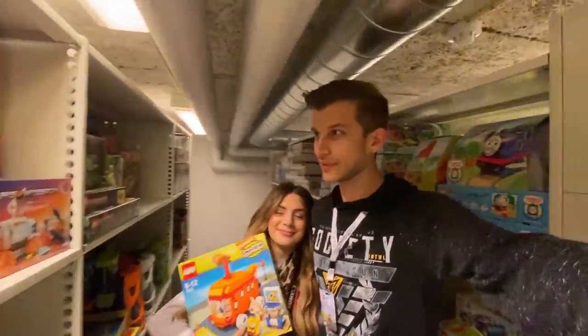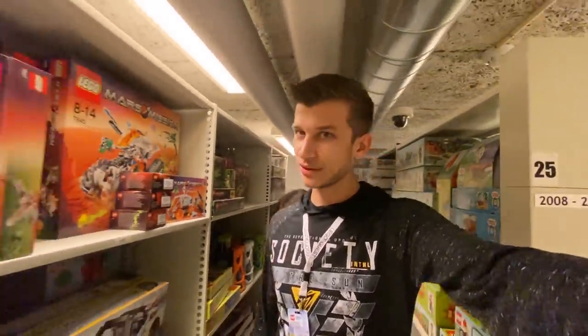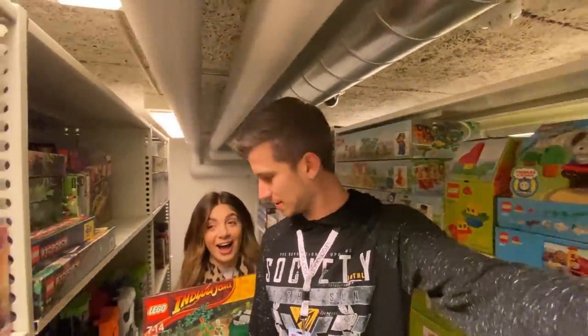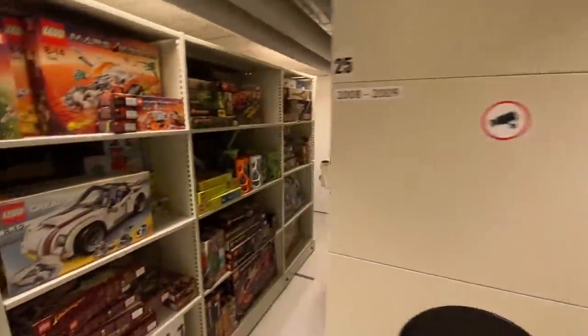Whether you owned a bunch of sets yourself or saw them at school or a friend's house, pretty much everybody around my age has experienced Lego. So it was so cool to go and see their vault — I got to see every set ever made. Even as someone who isn't obsessed with Lego, it's just remarkable to witness that kind of history, to know they've been working tirelessly to build, to improve, to make kids smile for so many years.